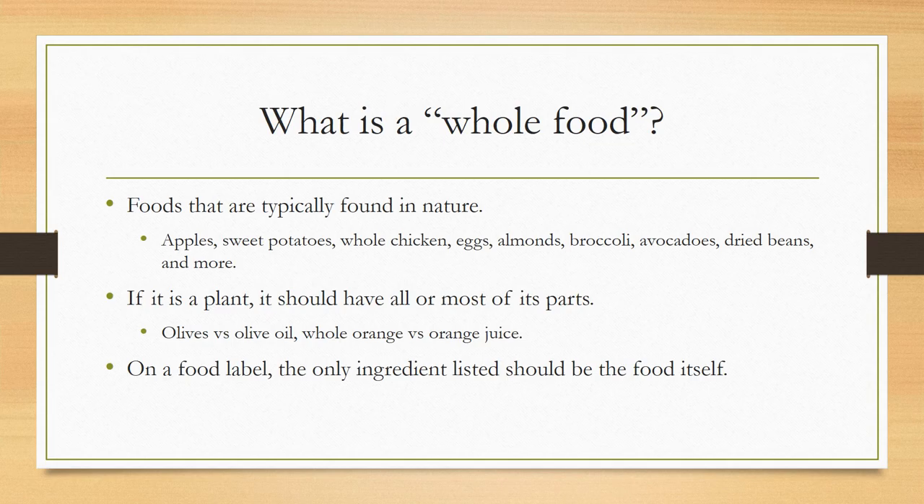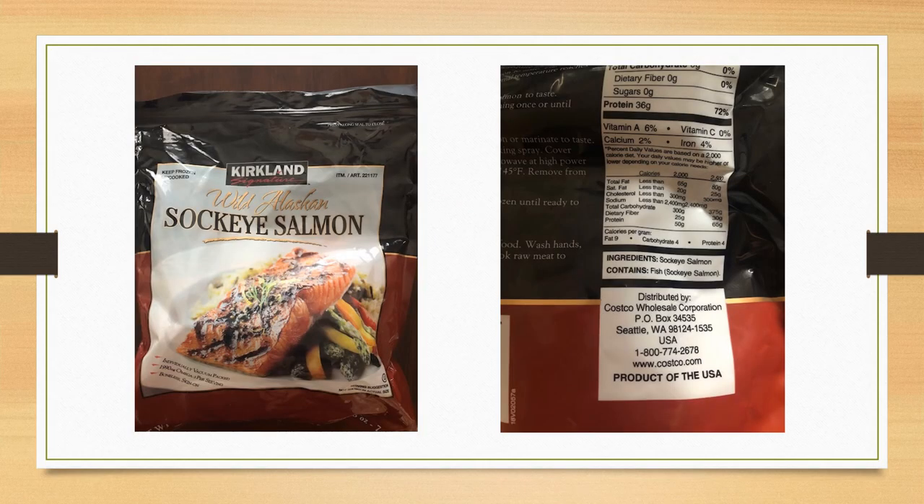And lastly, on a food label, the only ingredient listed should be the actual food itself, making it the whole food. An example of this is some wild Alaskan sockeye salmon I found at Costco. This food is essentially minimally processed because it is cut and vacuum sealed for freshness, so they don't have to add any preservatives to it. If you look at the ingredients list, it's just sockeye salmon — one ingredient, the actual food itself. So again, a good example of a whole food that's minimally processed but still definitely great for us.